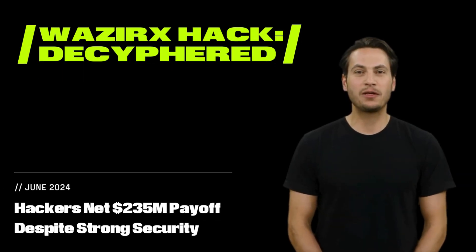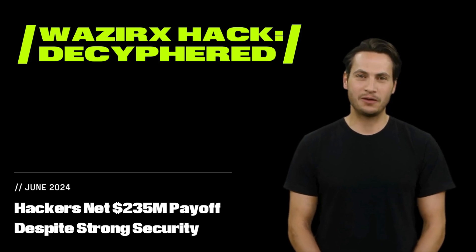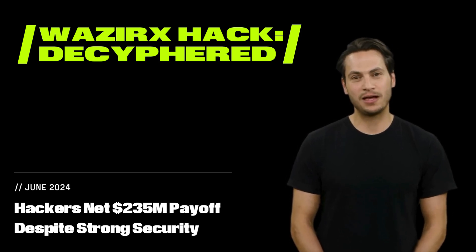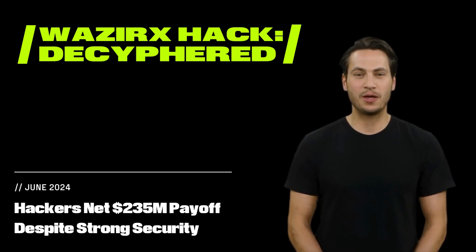In Web3, attackers are willing to work hard for a big payoff. A nearly $235 million hack of the WazirX exchange demonstrates how even implementing wallet security best practices may not be enough.